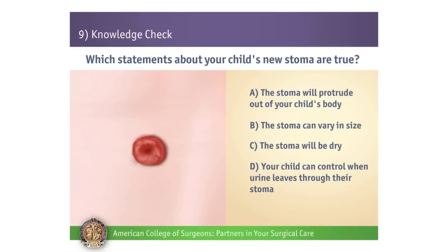Both A and B are correct. If you answered C or D, remember that the stoma is red and moist, similar to the inside of your mouth. Also, your child is not able to control when urine will leave the body, which is why your child will need to wear a pouch system at all times.